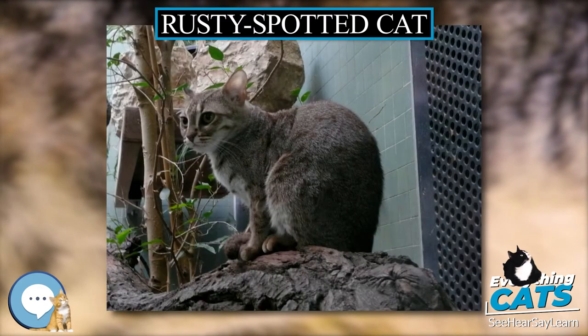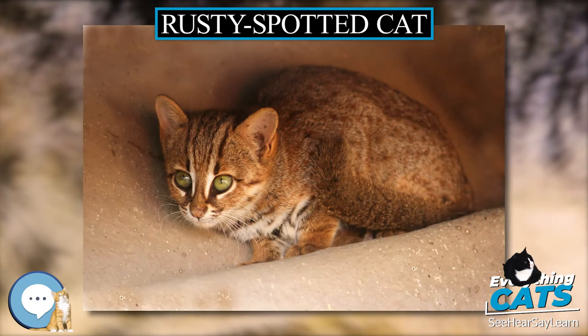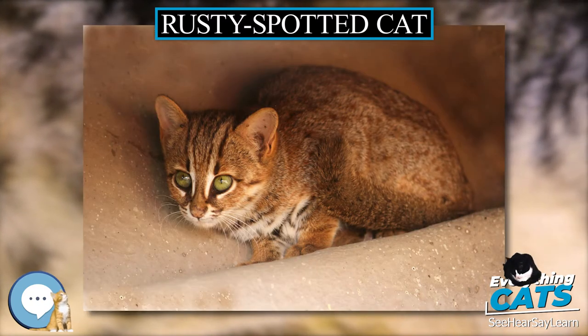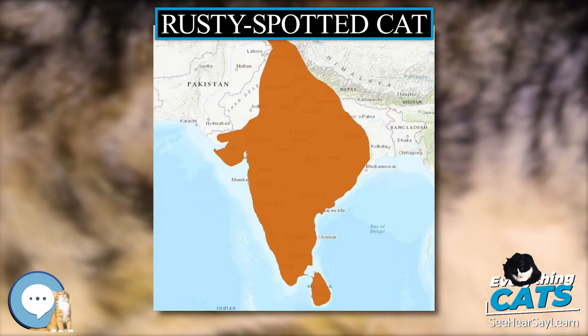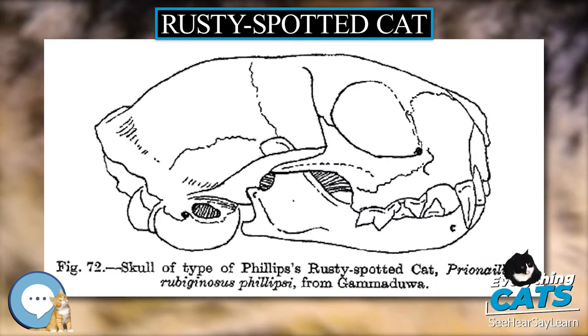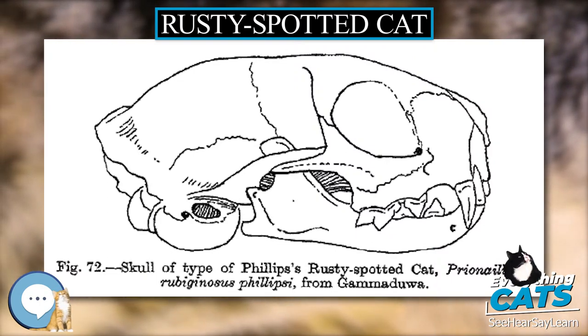The distribution of the rusty spotted cat is relatively restricted. It occurs mainly in moist and dry deciduous forests as well as scrub and grassland, but is likely absent from evergreen forest. It prefers dense vegetation and rocky areas. In India, it was long thought to be confined to the south.